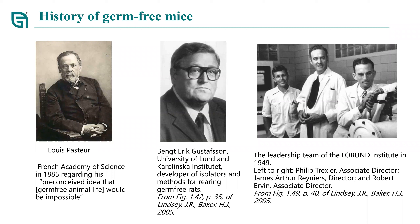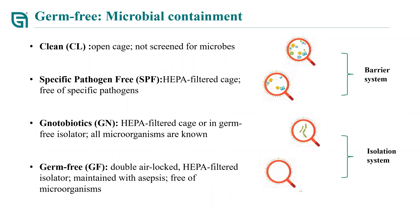After the housing was built, the first germ-free mice were successfully developed in 1959. According to the definition of national standards on microbial containment, experimental animals can be divided into clean-grade, SPF-grade, gnotobiotic-grade, and germ-free-grade. Clean mice are maintained with minimal biosecurity and not screened for any microbes including pathogens. SPF mice are partially screened and free of specific pathogens. Gnotobiotic mice are those in which every microorganism present is defined, and like germ-free mice, they are raised in germ-free isolators. Germ-free mice are free of all microorganisms.